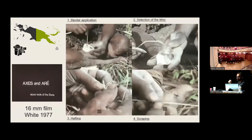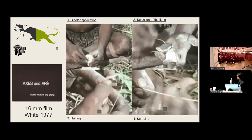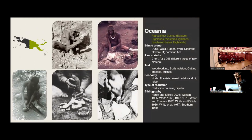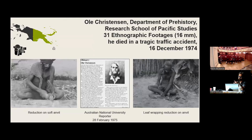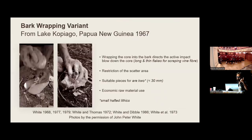John Peter White documented an extremely detailed study of bipolar application in Papua New Guinea, covering the film of axes and different variants of bipolar. The studies of Karen Hardy and Maryland Citratin made ethnographic analyses in the highlands of Papua New Guinea. Ole Christensen also documented bipolar reduction from a different perspective, including variants on a soft anvil and a leaf-wrapping variant on the anvil.